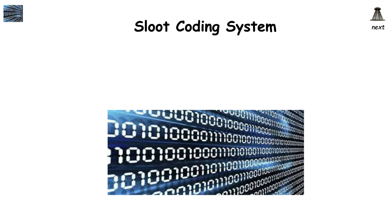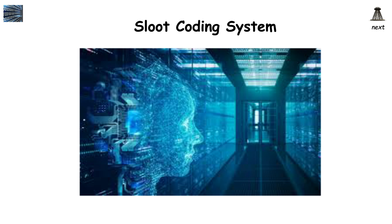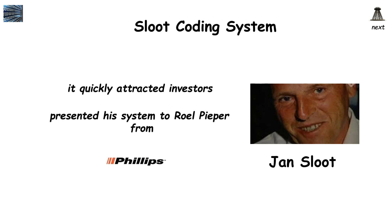In the mid-to-late 90s, a Dutch electronics engineer devised a data storage method that could hold a full-length film in just 8 kilobytes of data. Most modern techniques still require much more data to store a regular movie, with HD films requiring even more. Despite the apparent impossibility of this system, it quickly attracted investors, and Jan Sloot, the inventor, presented his system to Roel Pieper from Philips.